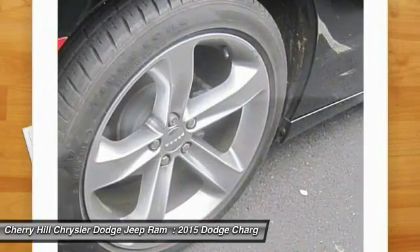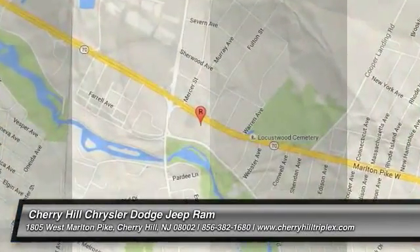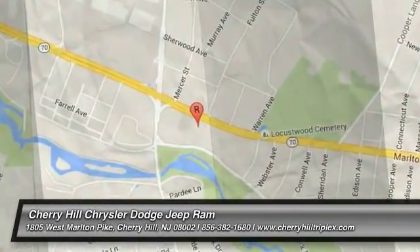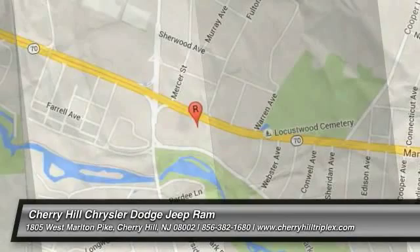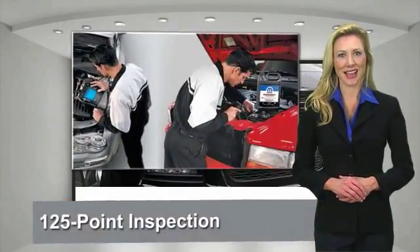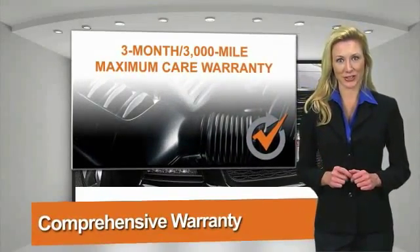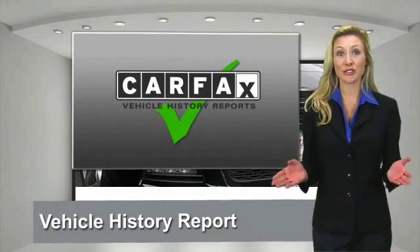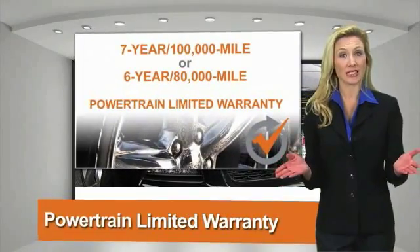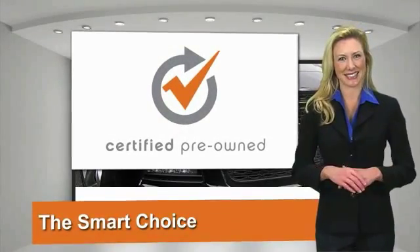Come see the car for yourself. All Chrysler Group certified pre-owned vehicles pass a stringent process guaranteeing that only the finest vehicles get certified. Ask your dealer about available lifetime warranty upgrades. Chrysler Group certified pre-owned vehicles — the smart choice, factory backed to go the distance.